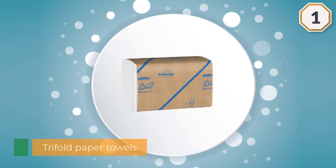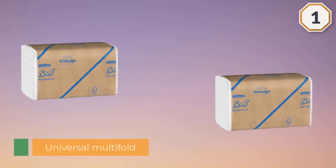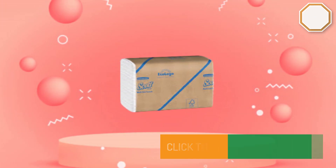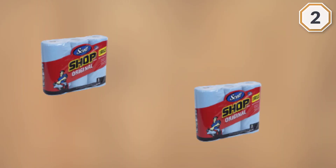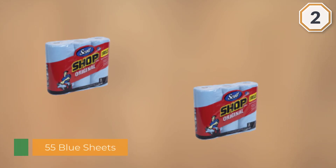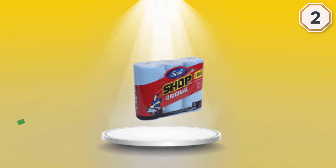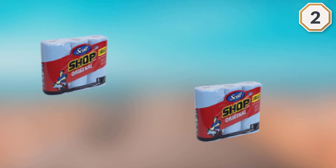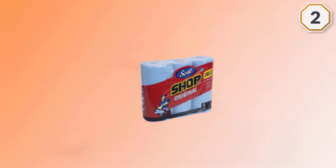Number two: Scott Shop Towels Original. Scott designed these paper towels to be disposable alternatives to shop rags. One reviewer notes these are handy when changing fluids and he used to make special trips to the auto store just to stock up. Another reviewer thinks they're the best shop towels you will find, describing them as nice and thick and able to clean up whatever you throw at them, including motor oil — and he's used them for more than just his truck.